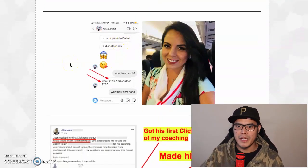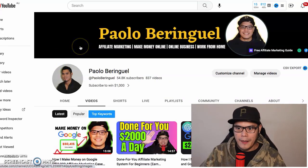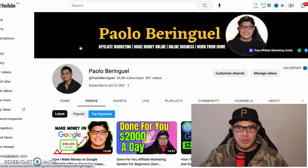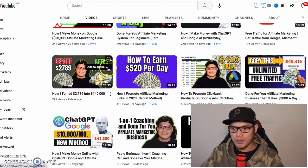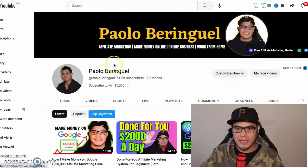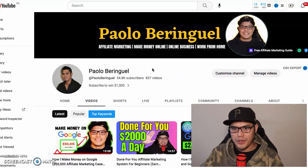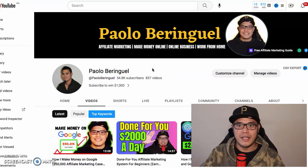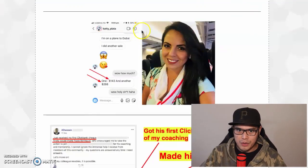Before we begin, for those of you who are brand new to this channel, my name is Paulo Beringel and I teach people about how to make money online with affiliate marketing and paid advertising. If you like these kinds of videos, make sure you like this video, subscribe to the channel, and turn on the bell so you can get notified whenever I post a new video.